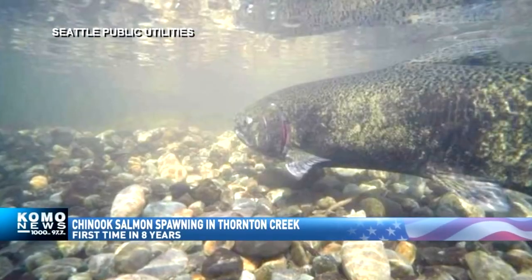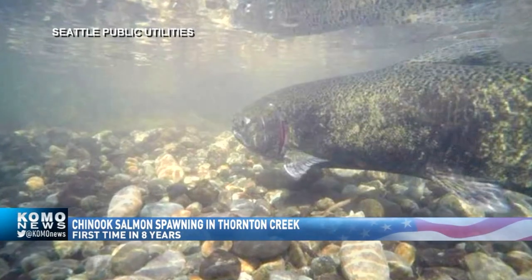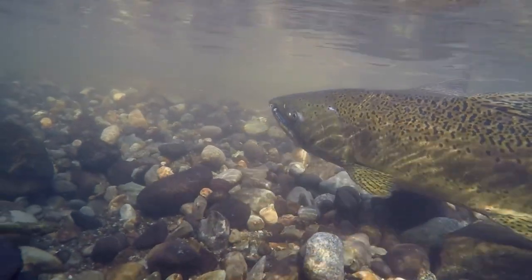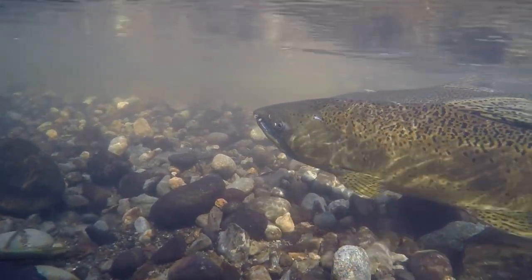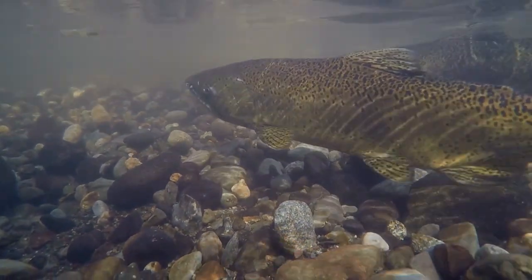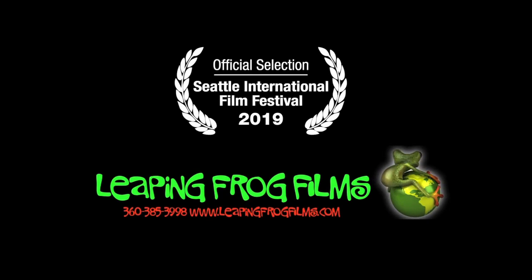Some good news tonight: for the first time in eight years, Chinook salmon have been spotted spawning in Seattle's Thornton Creek. This part of the creek was restored by Seattle Public Utilities back in 2014 to try and lure the salmon back, and it looks like their plan is working.